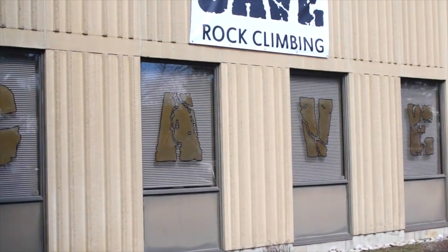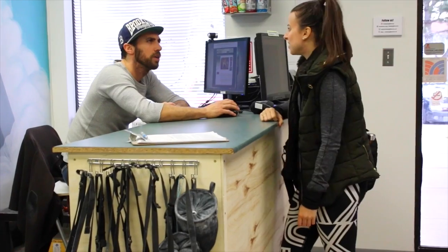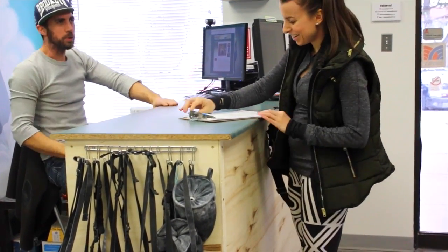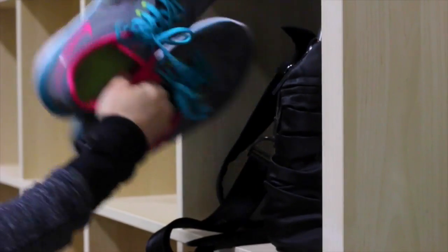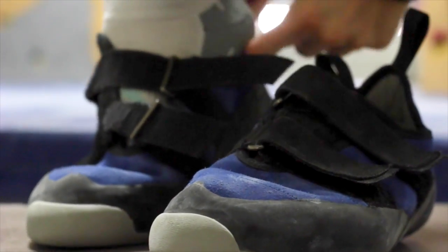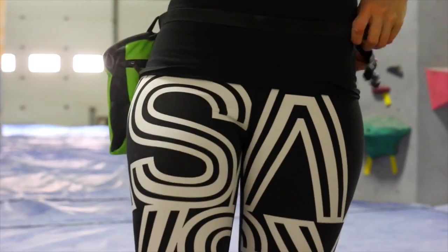This is the Cave Rock Climbing Studio in Mississauga, owned by my friends Peggy and Ryan. This is Ryan. If you've never rock climbed before, they will usually make you sign a waiver form, go over any special instructions, and then you can rent shoes and a chalk bag — they'll fit you for the right size since you want these shoes to be nice and snug. Got my shoes. Strapping on my chalk bag.